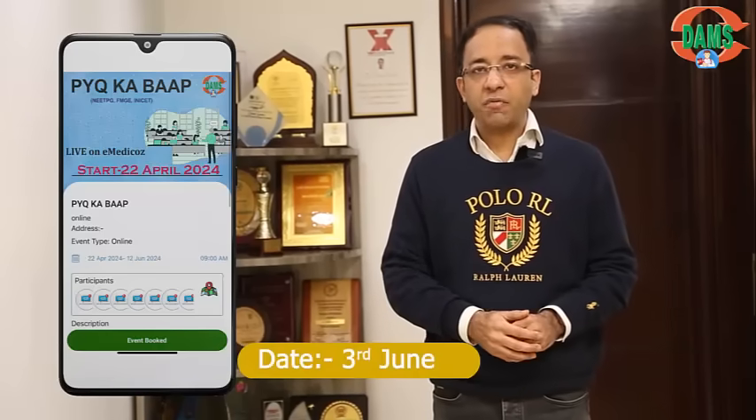Phase 2 will start on 3rd June — again, 6 days of intense discussion of NEET-PG and FMG previous year questions. Both exams are conducted by the National Board of Examination and have a very good overlap of topics, so we will be discussing both sets of previous year questions. With 30-plus faculty members, we will cover what questions have been asked, the answers, how to approach such questions in the future, and which 20% of topics make 80% of the impact on your rank.